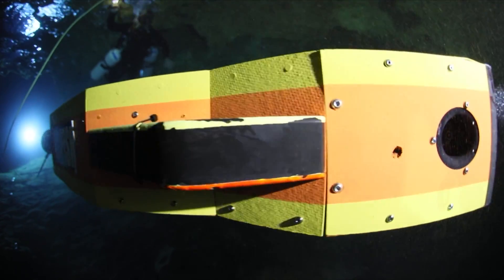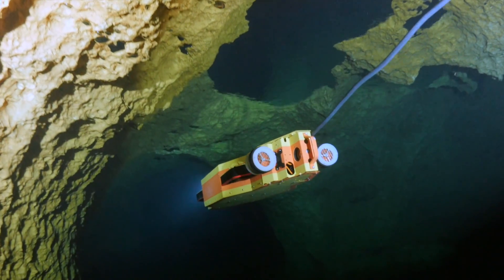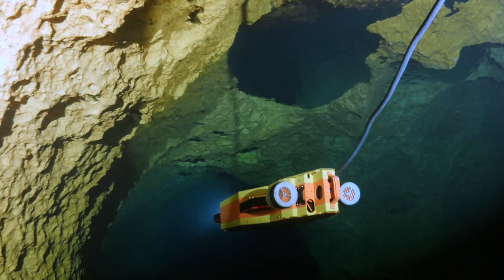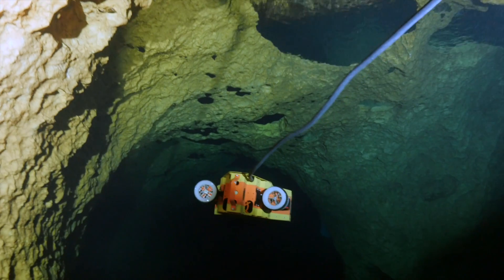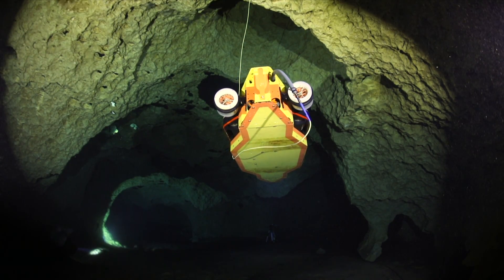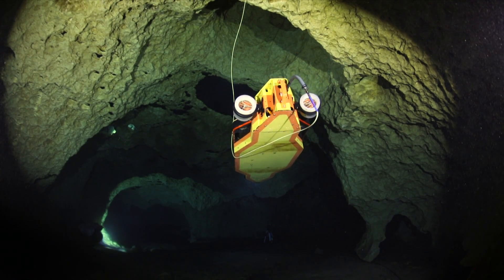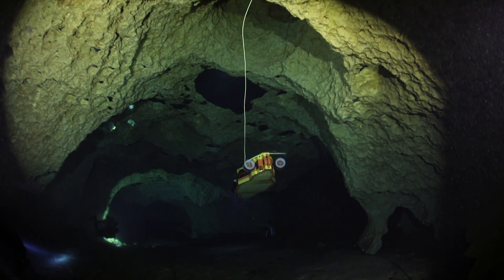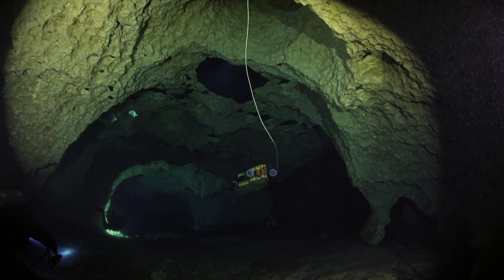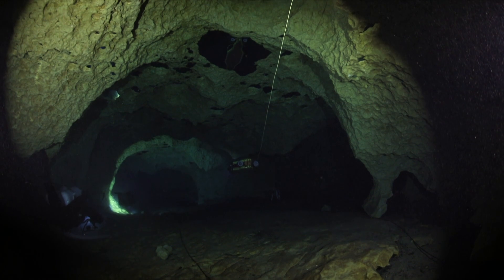Sunfish now used the stored inbound path as a guide, continuously comparing what it saw to features that had been scanned on the way in. If the robot's idea of where it was did not match the features seen, then it corrected its path to match the previous 3D map. This way — moving, scanning, remembering, and double-checking — Sunfish completed the first robotic exploration from Peacock Springs to Pothole and back.